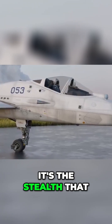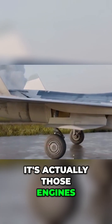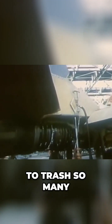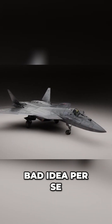But stealth isn't the biggest issue with the Su-57 — it's actually those engines. The Russians made the same mistake that put so many projects to trash throughout the Cold War: they started development of this jet without its new engines.